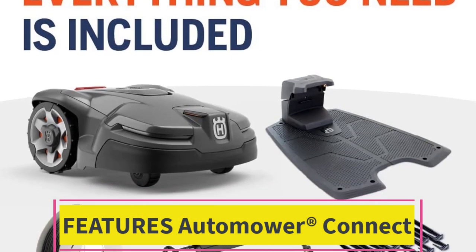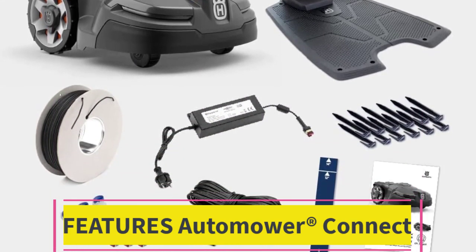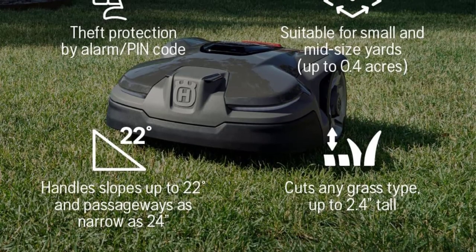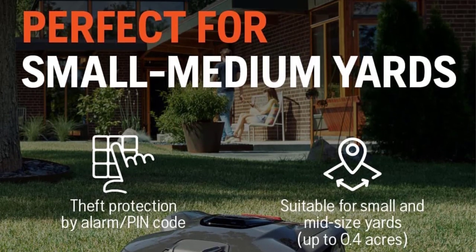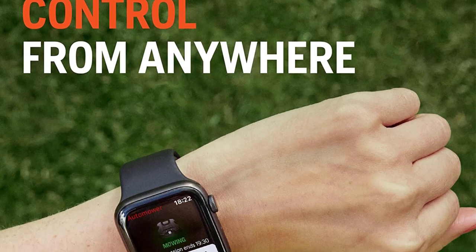Automower® Connect gives you full control of the mower right from your smartphone. Easily send start, stop, and park commands, or check and adjust settings of your Automower® 415X. If required, you can also receive alarms and track your mower's position in case of theft, wherever you are.